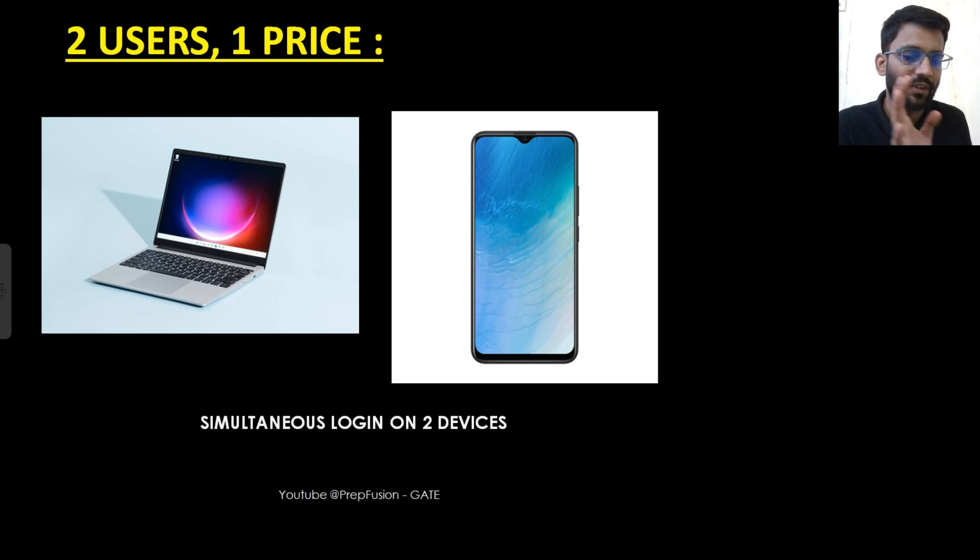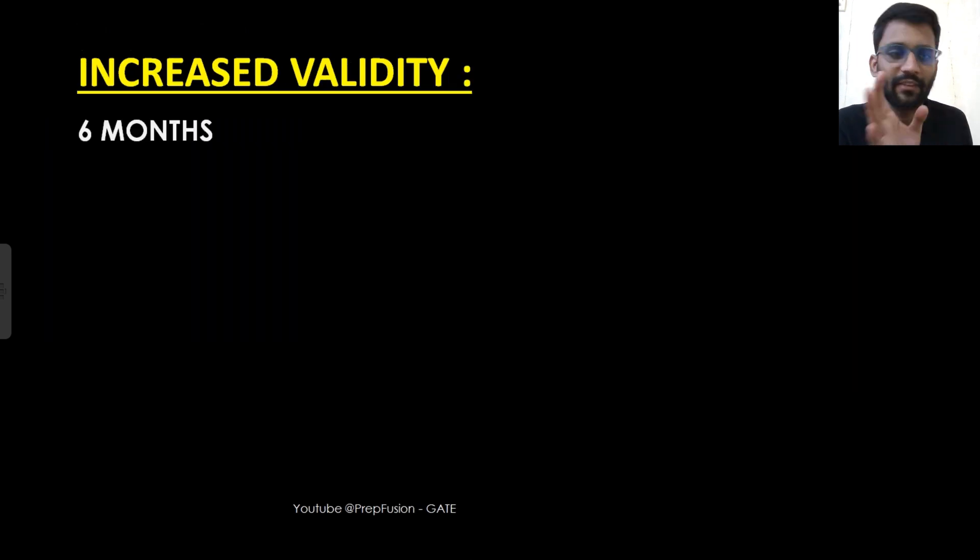I have also increased the validity. The price is not reduced — that I can tell — but I will certainly discuss something at the end of the video, so I highly recommend watching till the end.